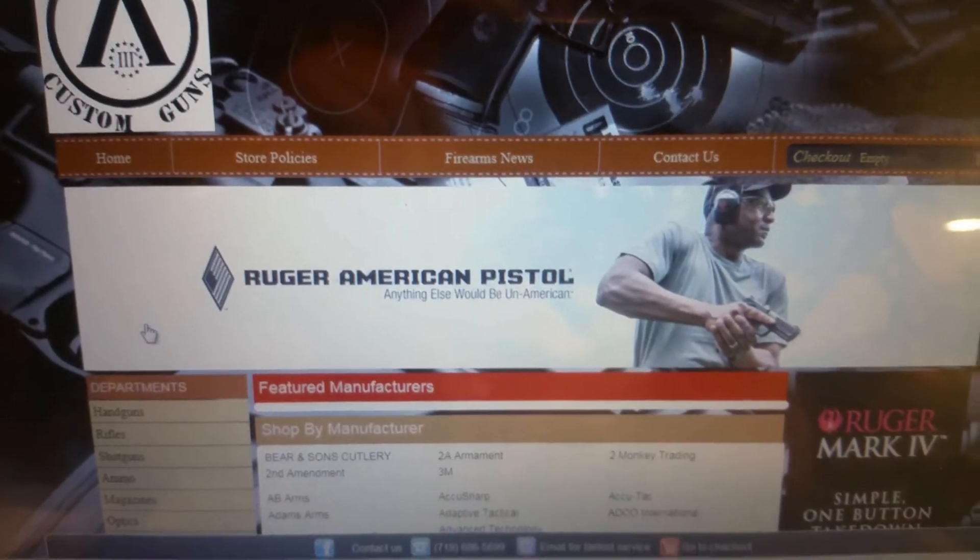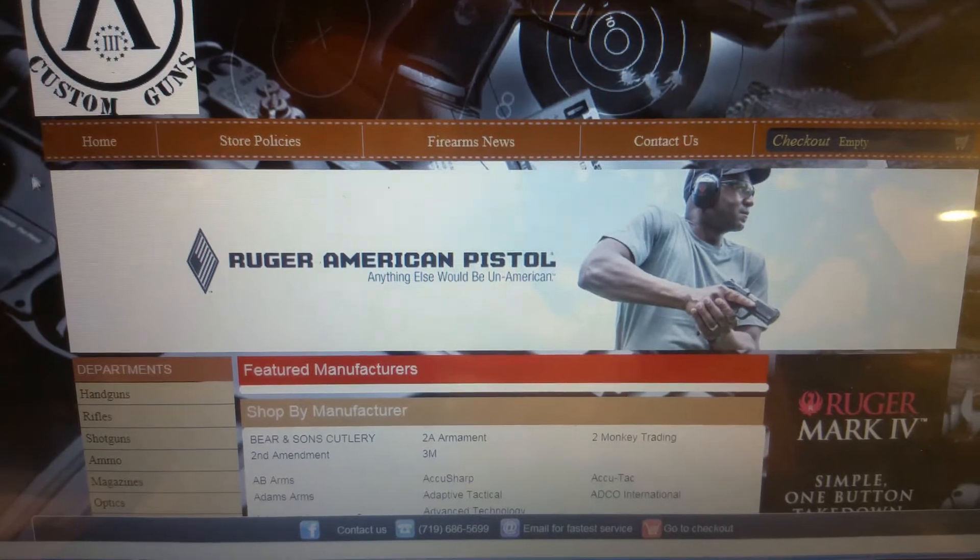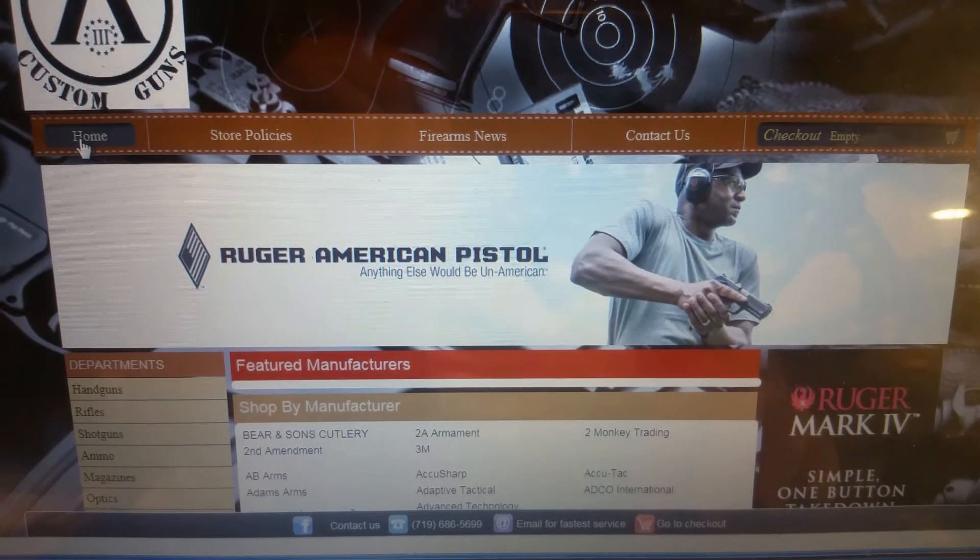Our prices are obviously better than average compared to what others are charging for certain things.